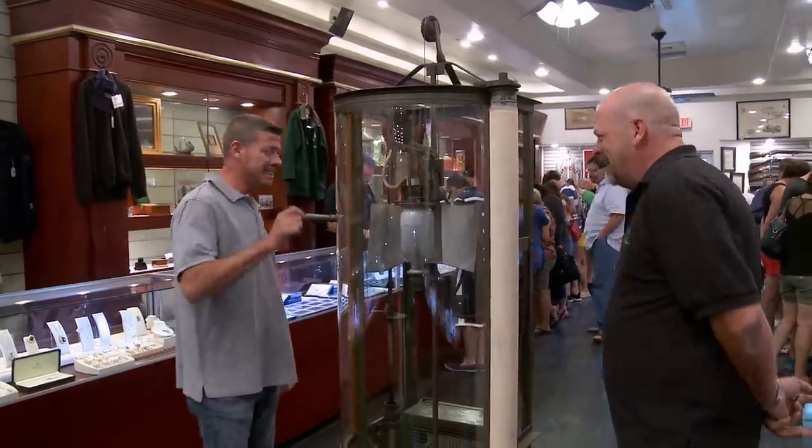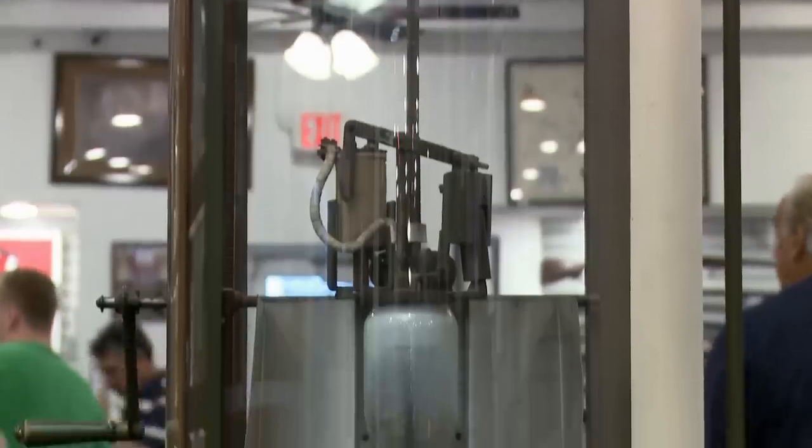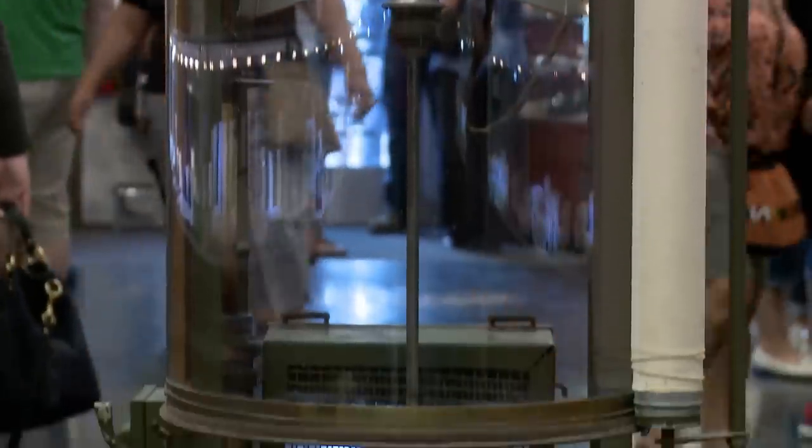What do we have here? It's a 1913 blueprint copy machine by the CFP's company in Chicago, Illinois. This is really, really, really cool. This was like a game-changing machine.